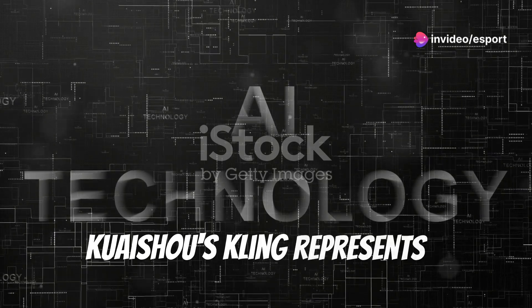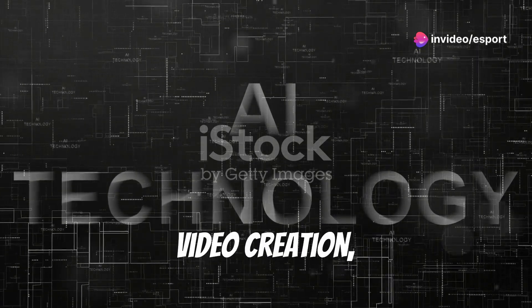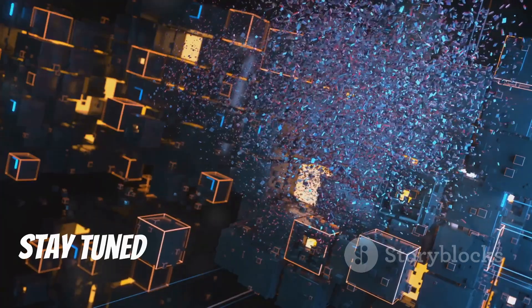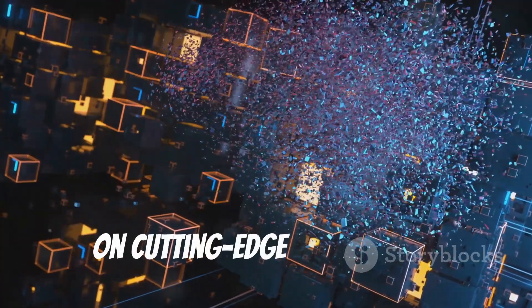Kuaishou's Kling represents a significant advancement in AI-powered video creation, setting the stage for the future of digital content. Stay tuned as we bring you more updates on cutting-edge technology.